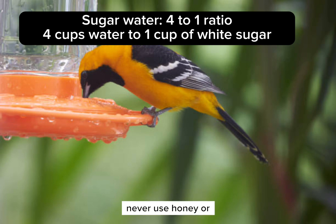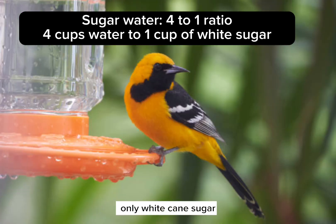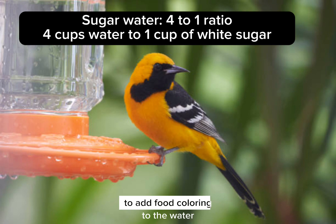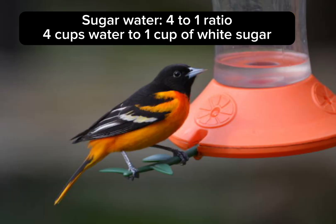Only use white cane sugar to make this mixture. Never use honey or brown sugar, molasses, or any other kind of sweetener — only white cane sugar. The other things you could use can kill or make them sick. Also, it is totally unnecessary to add food coloring to the water. They will find the sugar-water mixture with no problem.